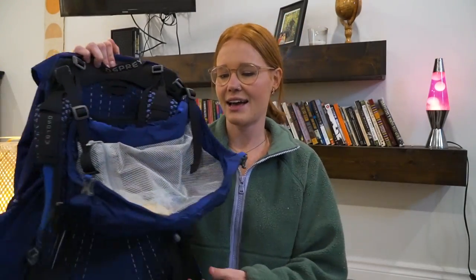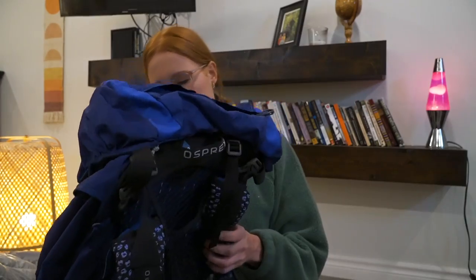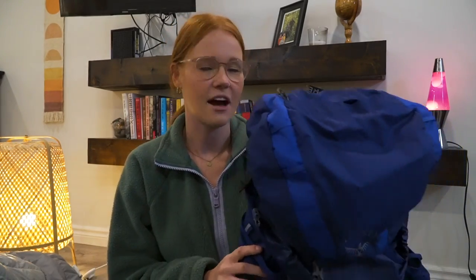On the Bruce Trail I carried the Aura 58-liter pack by Osprey, and I'm just going to say from the jump — I freaking love Osprey packs. Everything about this brand I love and I cannot recommend them enough. The Aura is from their ultralight line, it is super light in weight. So if you're trying to go ultralight but don't want a frameless pack like a lot of through-hikers use, I would definitely suggest the Aura.